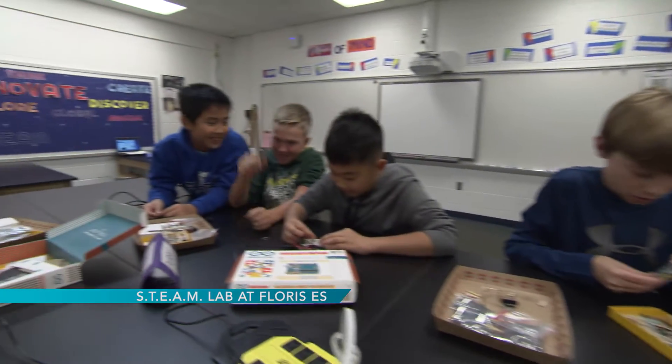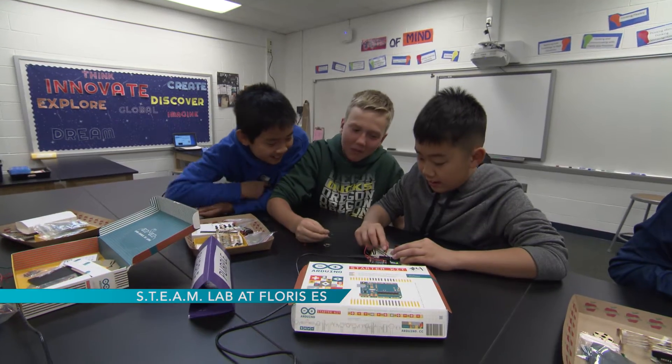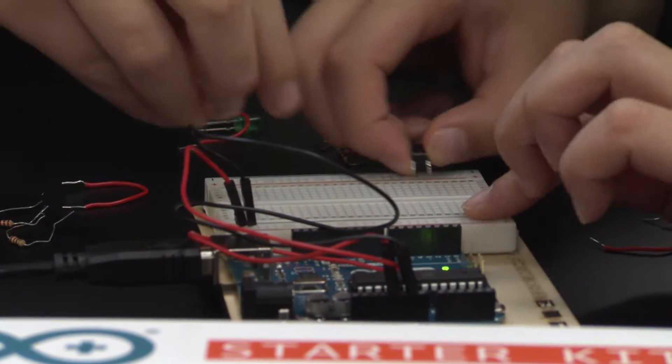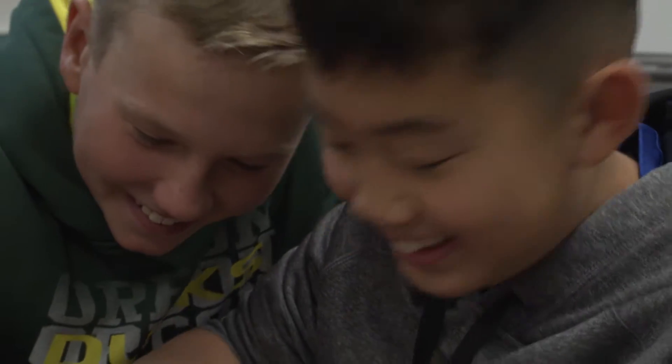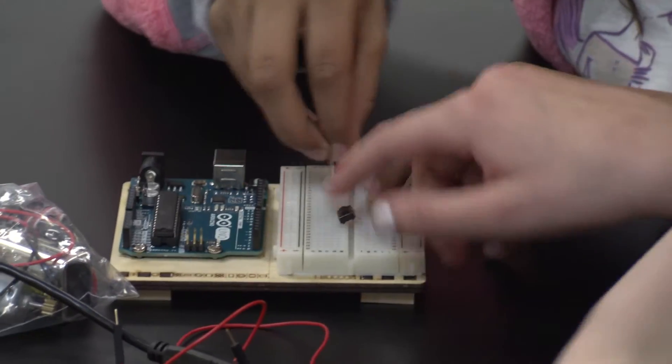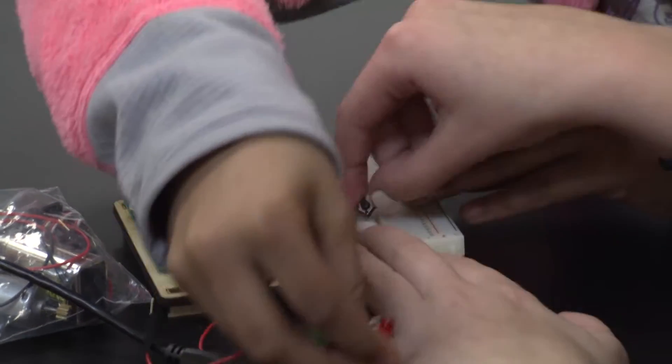Here at Flores Elementary we're very excited about the opening of our new STEAM Lab, which opened this September. We had strong support from our PTA, who helped fund this initiative, and we really felt the need to open the lab so that our students could be engaged in real-world problems, using technology as a piece of it, and challenging themselves to really think and learn collaboratively with one another.